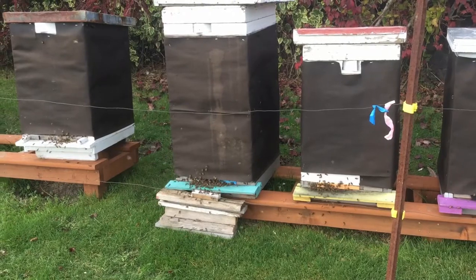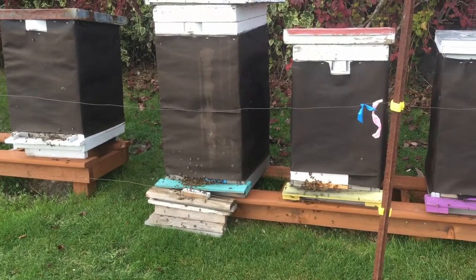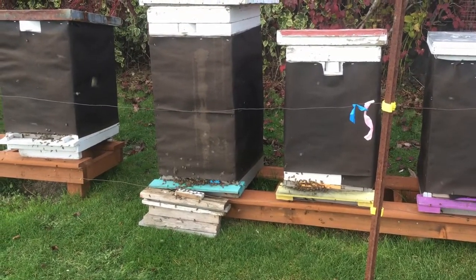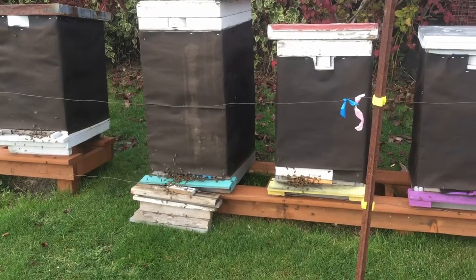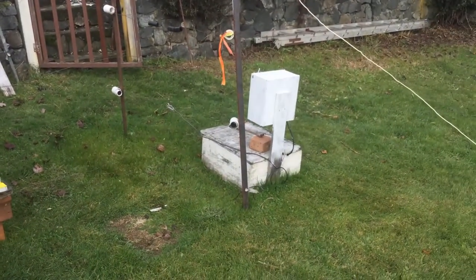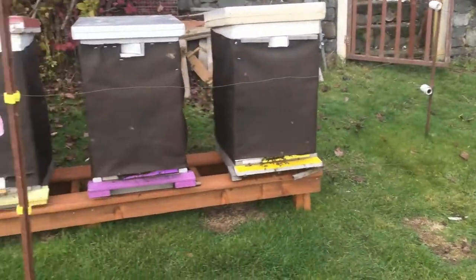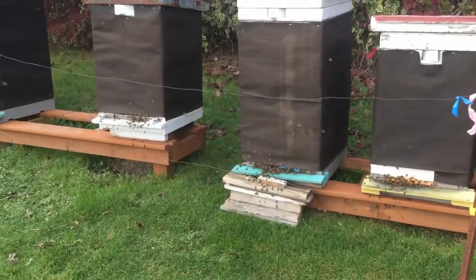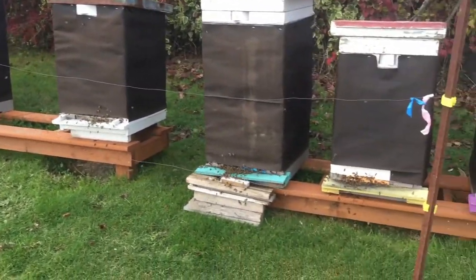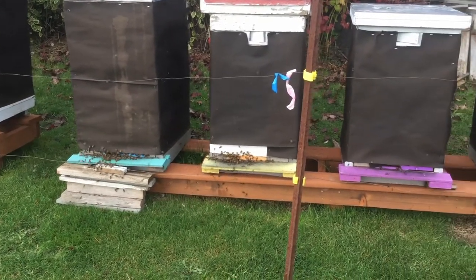And it's only like 10 degrees Celsius, or about 50 Fahrenheit, right now. And of course you can hear the tick tick over there — that's his battery-operated fencing unit that puts a pulse charge through that wire fence around the apiary here. That's just to keep the bears out, because there are some black bears in this area.